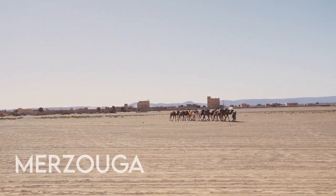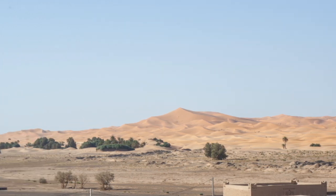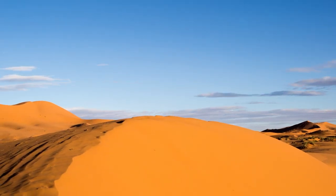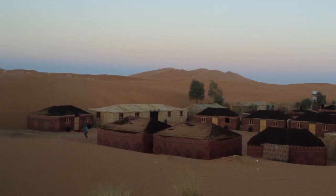Located in a secluded spot not far from the Algerian border, the small village of Merzouga makes for a popular base from which to explore the delights of the Sahara Desert. Towering over it are the enormous dunes of Erg Chabbi, which in some places reach over 300 meters in height.